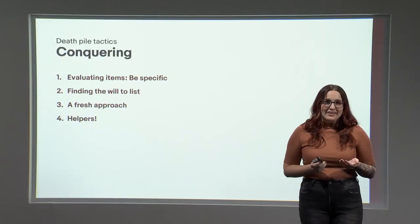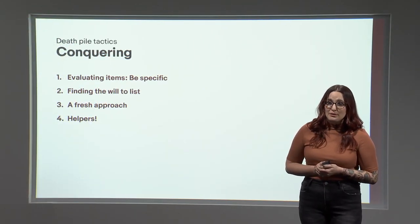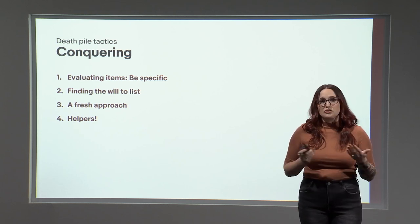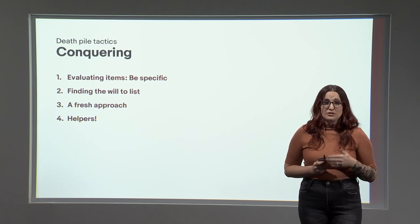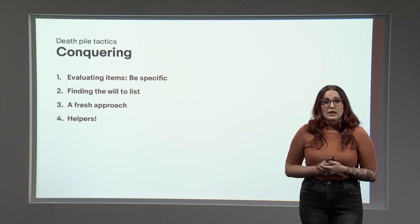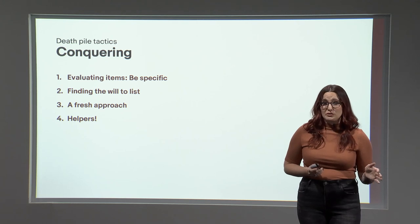Not everybody has a large inventory business model like mine, and not everybody wants or needs a helper. But if you're dealing with death piles, burnout, big growth goals, or all of the above, employing even one helper part-time can radically improve your power to conquer all of those.